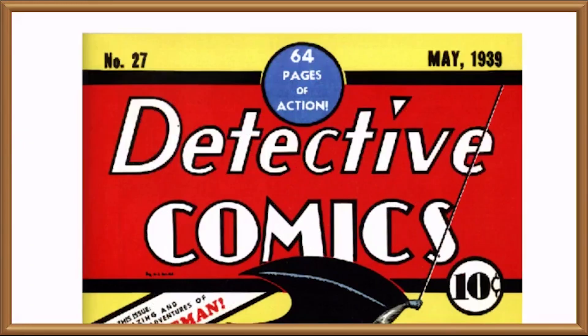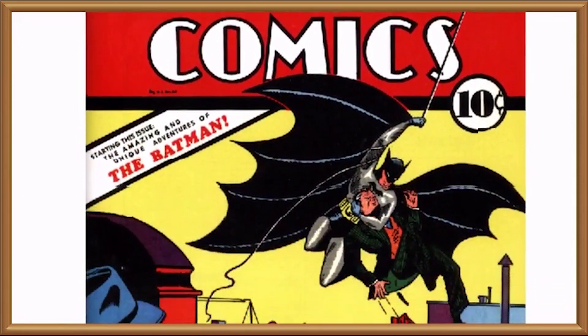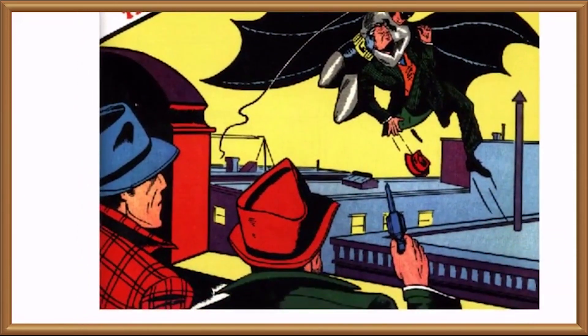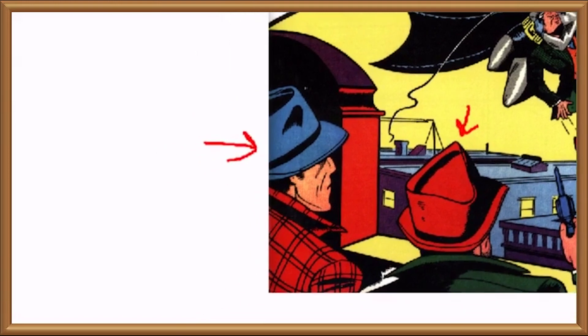Detective Comics 27 is a vintage comic book that apparently may have come out in 1939, most famous in the annals of comic history for featuring the first appearance of DC's most popular character, Tommy Tartan the Detective Lumberjack. Tommy Tartan is of course famous for his uncanny ability to solve crimes involving very tall things that one might conceivably need to chop down.